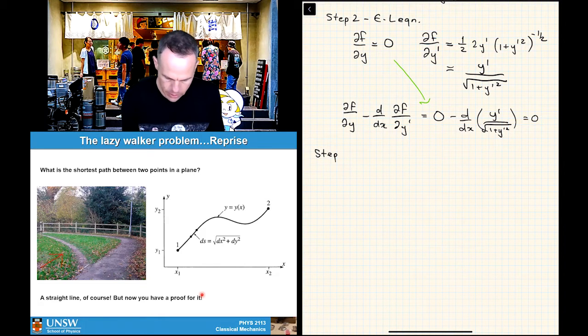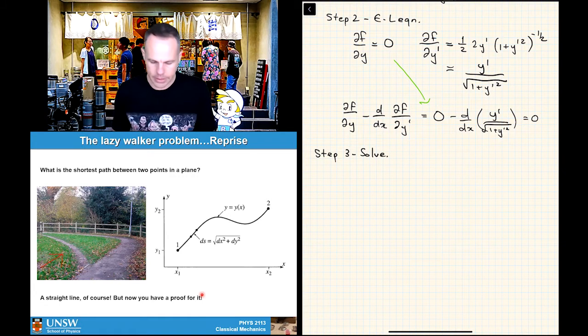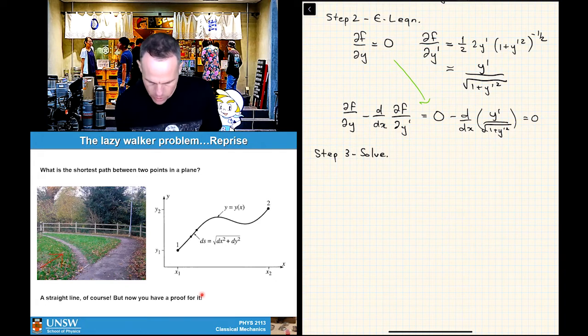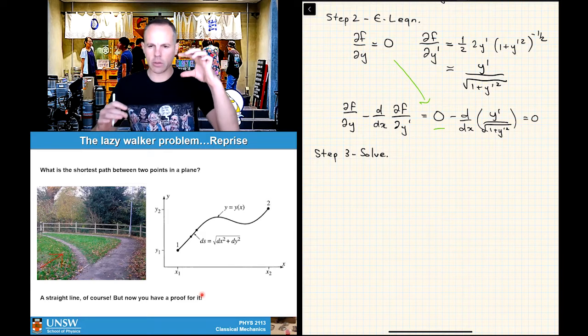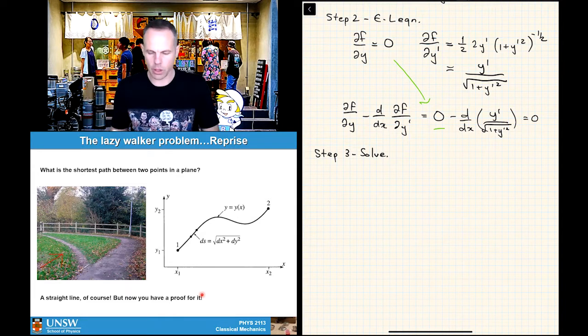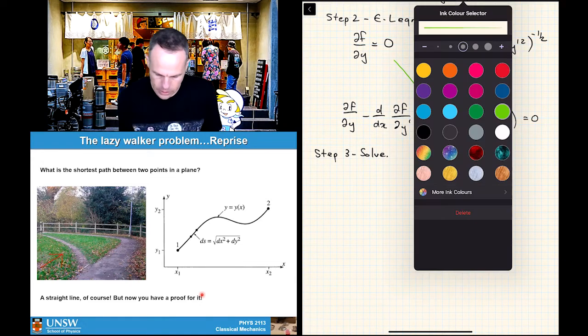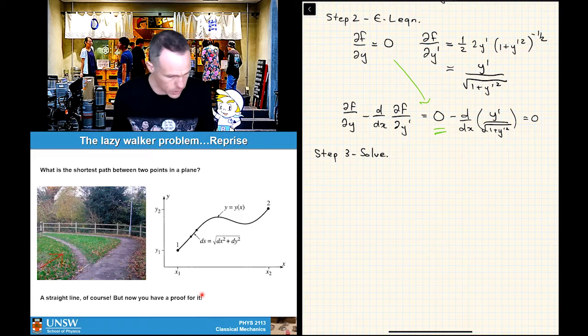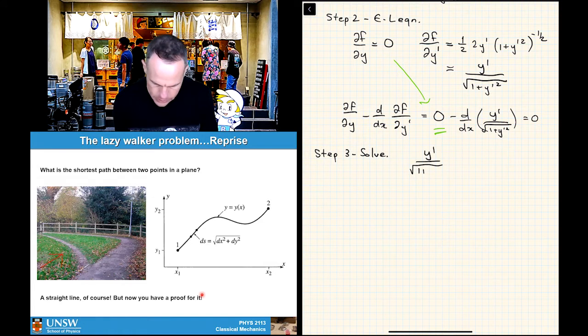Step three is to solve what pops out. When one of the terms is zero like we have here, it vanishes and you've really got d/dx of something equals zero — so you can immediately integrate back up to a solution. This ends up being kind of nice: we integrate both sides and get y' / √(1 + y'²) equals a constant.